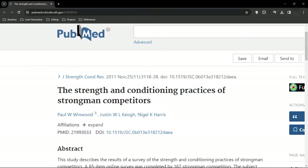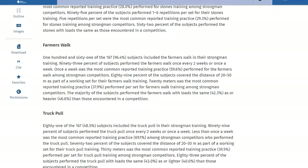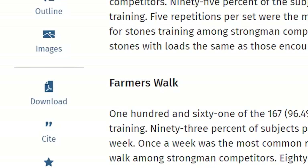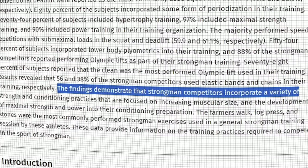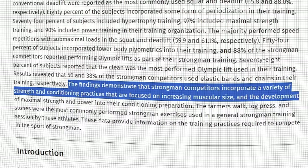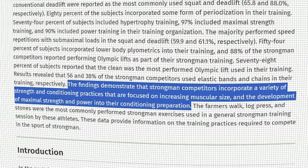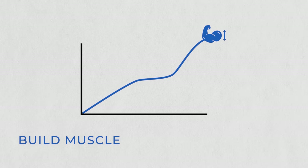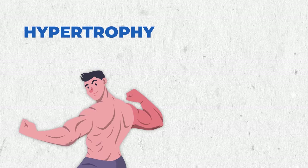These authors explored the core in strongman exercises, which stars our main character, the farmer walk. The results indicate that strongman athletes integrate diverse strength and coordinating techniques aimed at enhancing muscle size, as well as fostering maximal strength and power during their conditioning preparations. Basically, the farmer walk helps them build muscle yet at the same time become much stronger — a perfect combination if you're aiming for hypertrophy and strength training.